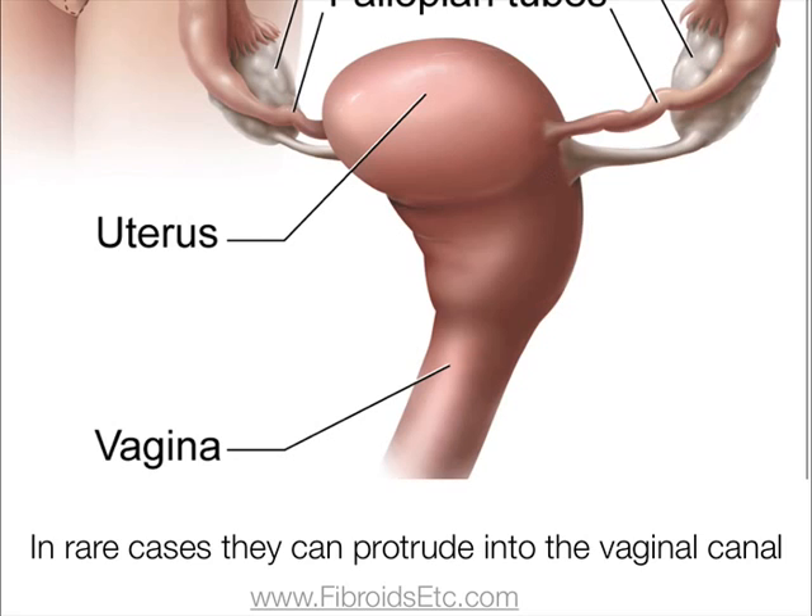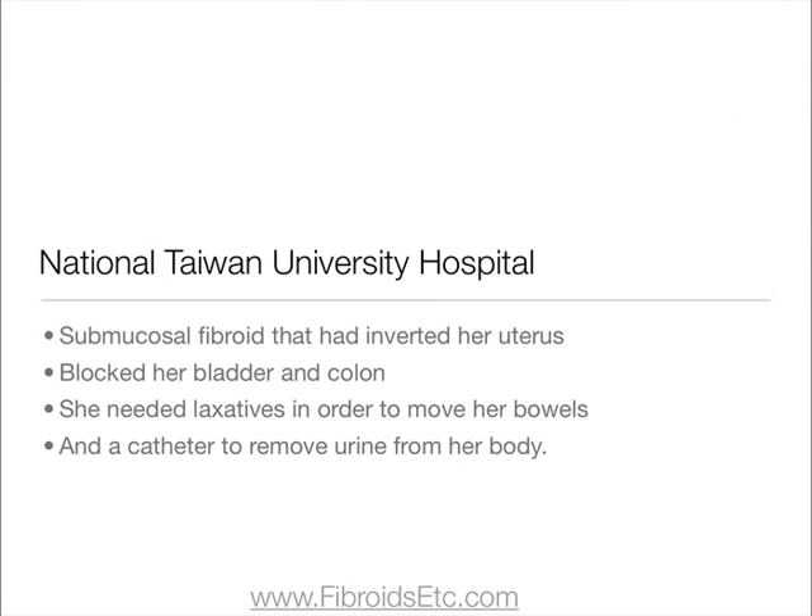In rare cases, they can protrude into the vaginal canal. There was actually a report by the National Taiwan University Hospital of a woman with a submucosal fibroid that had inverted her uterus and blocked her bladder and colon to the extent that she needed laxatives to move her bowel and a catheter to remove urine from her body.